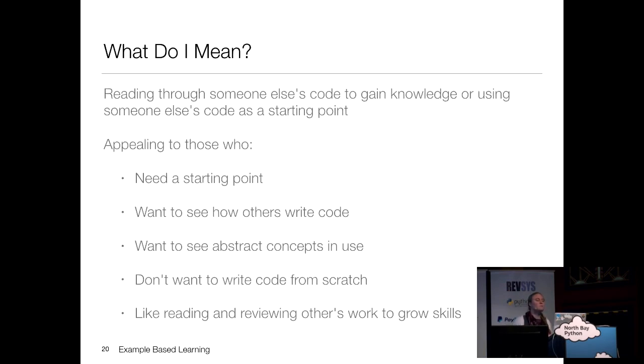Example-based learning means looking at someone else's code, dissecting what they did, understanding it, and then being able to take those concepts and use them yourself. This appeals to someone who needs a starting point, isn't ready to build on their own, and the exercise approach didn't appeal to them. It's also great if you enjoy reading other people's code, or if you've read about abstract concepts like decorators and want to see one in the wild.